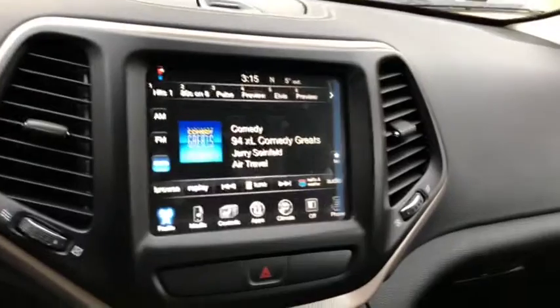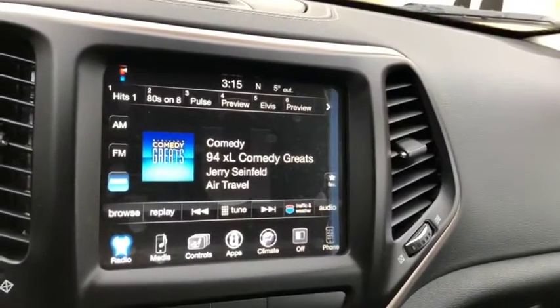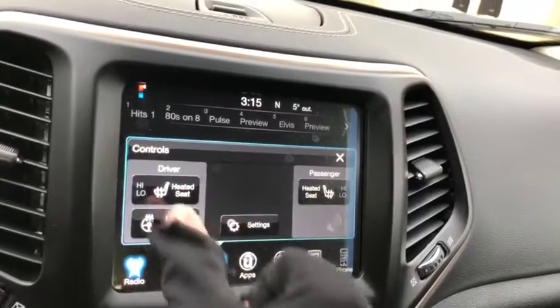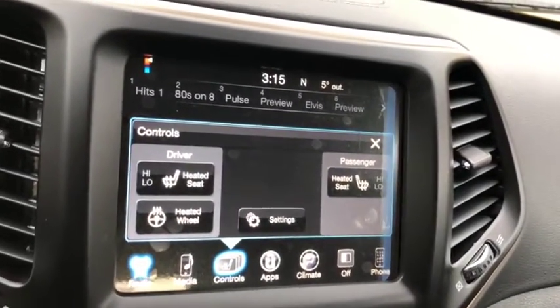The entertainment system comes with AM/FM radio as well as satellite radio, Bluetooth, USB and AUX ports. Heated seats up front as well as a heated steering wheel and a backup camera.